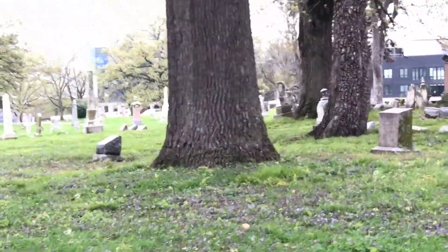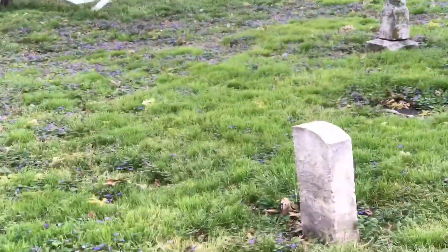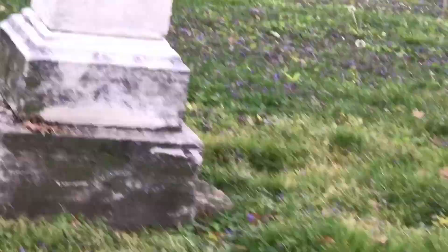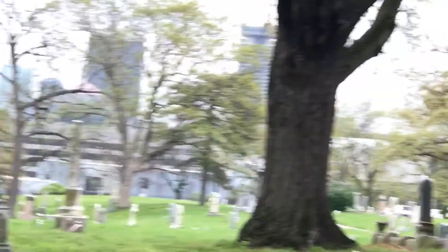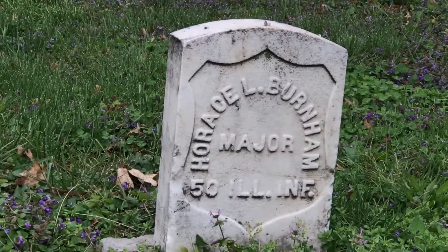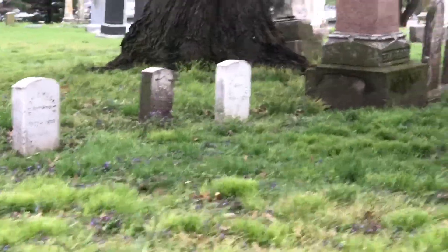I'm staying in my car and driving around — not encouraging everyone to come out here wandering. Here's another one: a lieutenant in the 10th Kansas Infantry. I'm leaning outside my car window with my mask on, taking the necessary precautions. I want to show you that we have a lot of history here in Kansas City — there's Illinois Infantry too.